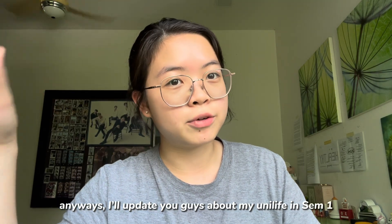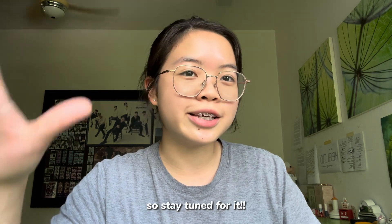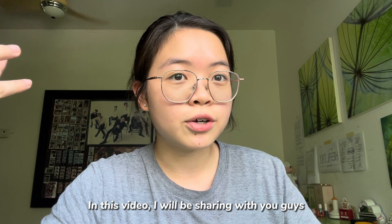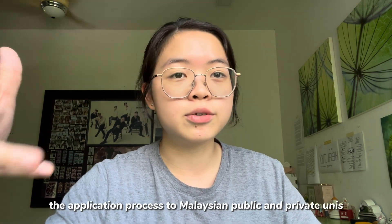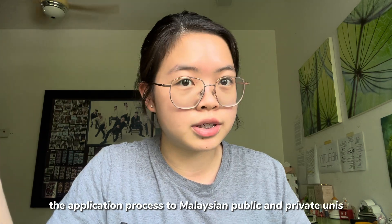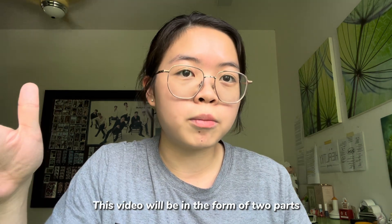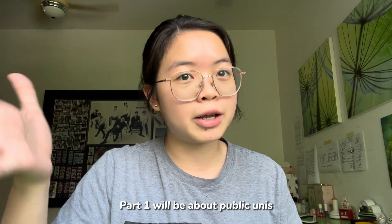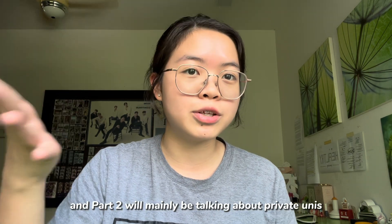I'll update you guys about my uni life in Sem 1, so stay tuned for it. In this video, I'll be sharing with you guys the application pathway and also the process to Malaysian public universities and also private universities. So this video will be in the form of two parts — part one will be talking about public unis and part two will mainly be talking about private unis in Malaysia.